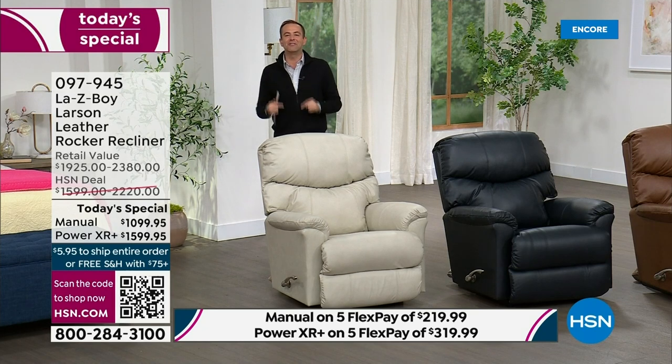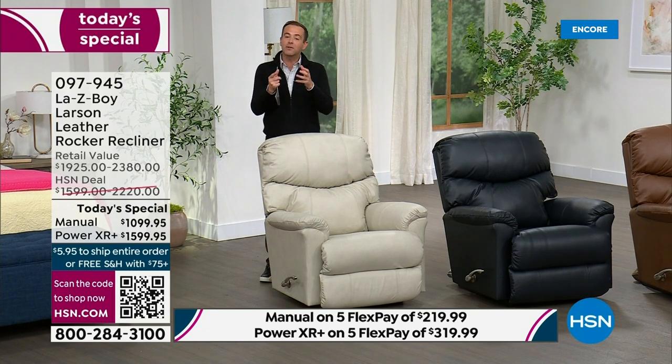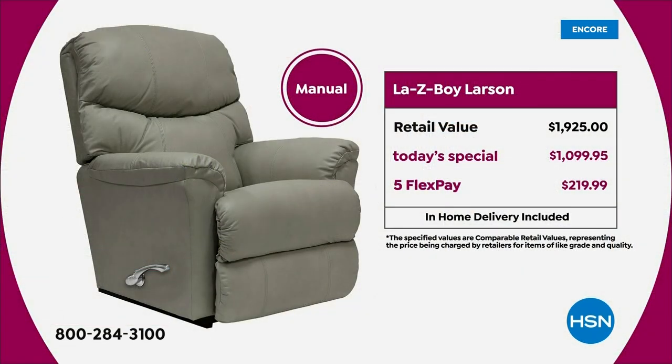Let me go over the pricing, and then I'll go over the colors, and then I want to introduce you to a VIP guest who is in the studio with me tonight for the first time in nearly three years. The retail value on the manual is $1,925. Our today's special price is $1,099 and change. We have FlexPay of $219.99. White Glove Delivery Service, in-home delivery included.